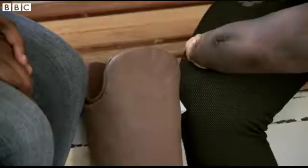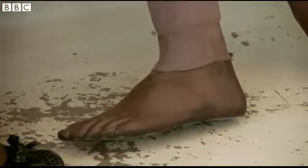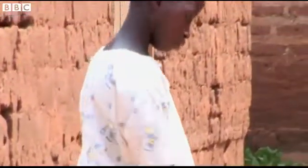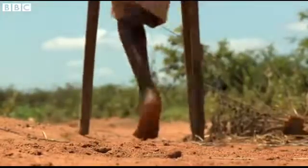Ruth is 20 years old and finishing off her studies. She lost her leg at the age of eight after being born with a disability and has used a prosthetic for most of her life. But there are thousands of others in Uganda that are having to do without, so Ruth is about to try out a new technology that could help them.